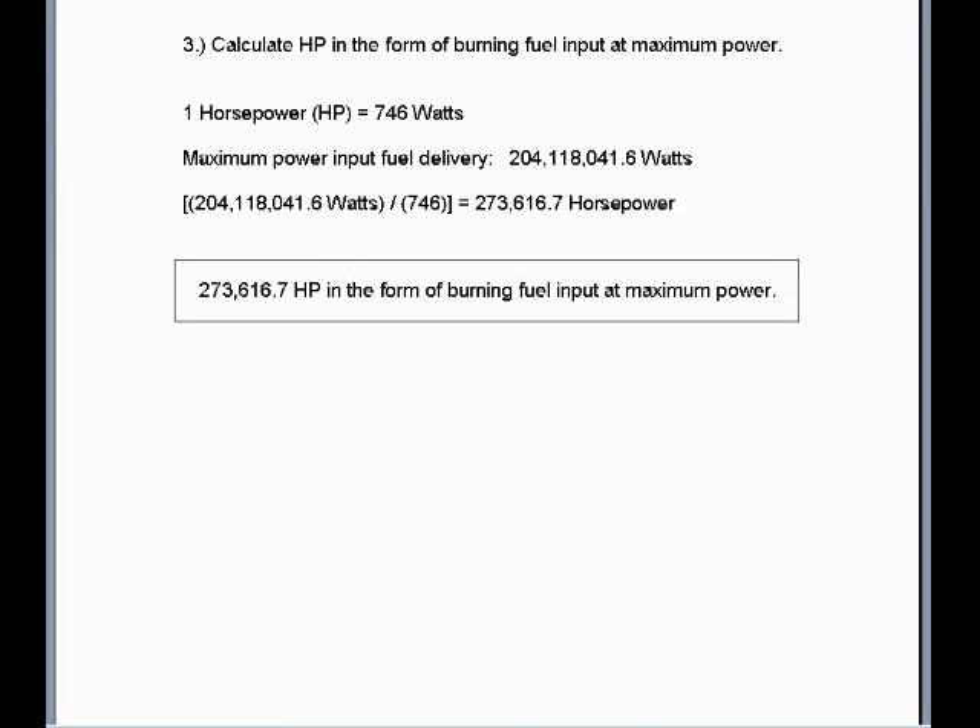Number three: calculate horsepower in the form of burning fuel input at maximum power. One horsepower is equal to 746 watts. The maximum power input in the form of burning fuel at maximum throttle is 204,118,041.6 watts. One divided by 746 equates to 273,616.7 horsepower input in the form of burning fuel when at maximum power.